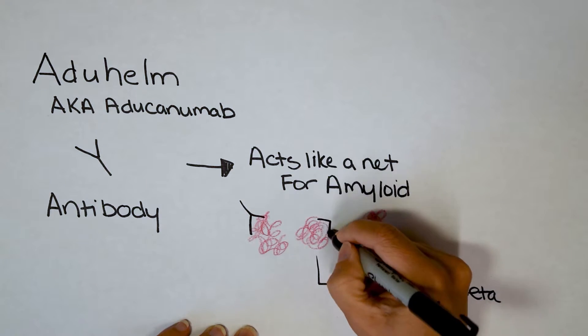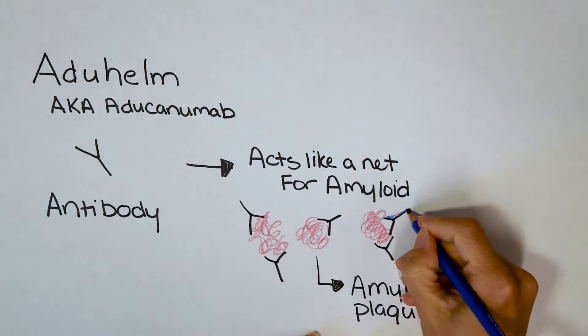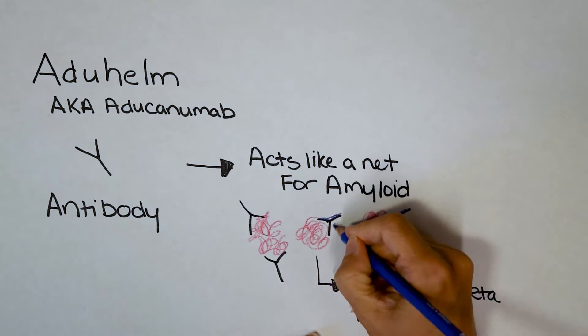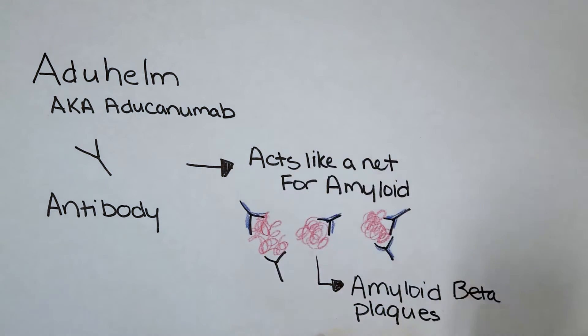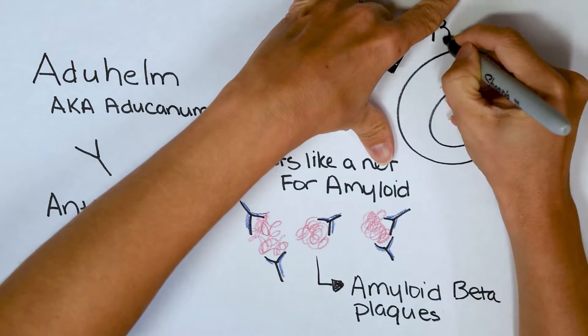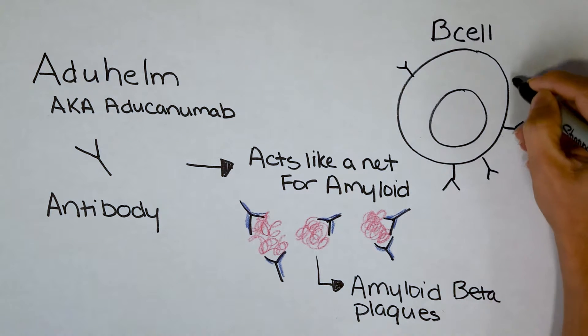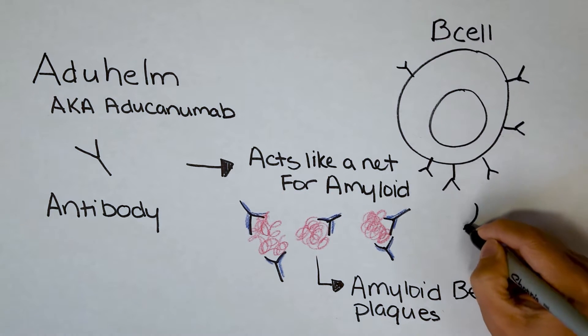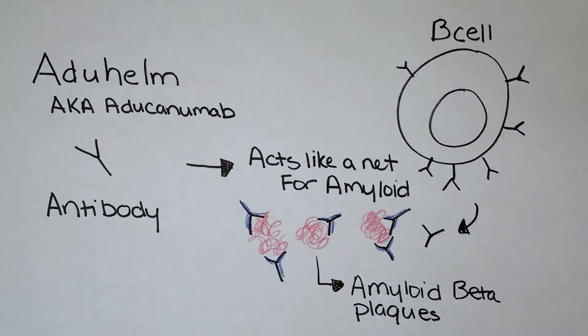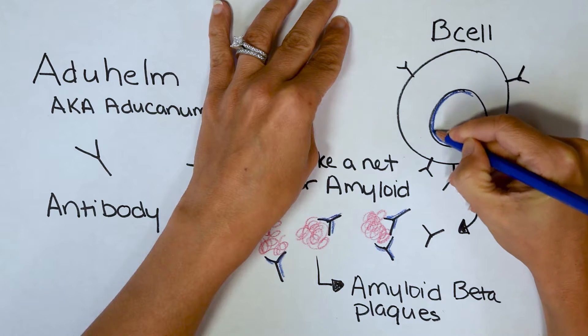Now I'm going to show you what Aduhelm is going to do. It's going to bind to these plaques and label them in a way that's helpful for the rest of your body. I'm drawing them in blue here. They actually come from a cell in your body called a B cell. B cells are white blood cells, shared between us and just about all animals — dogs, cats, cows — they all have B cells. Every B cell has a unique antibody for one target. They can wear the antibodies on the outside of their cell, or when fully activated they can start secreting these antibodies into your bloodstream and tissue so they can find their targets.